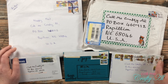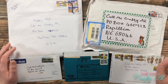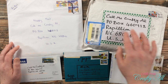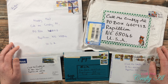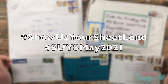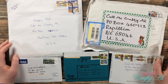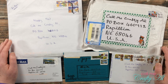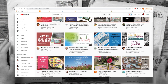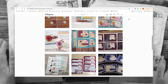If you ever want to show us your sheet load, there are three different ways you can do that. You can make a video here on YouTube, you can post on Instagram, and if you do either of those you'll want to use the specific hashtags that are at the top of the sheet load of cards printables. For instance, this month, May 2021, you would use hashtag Show Us Your Sheet Load and hashtag SUYS May 2021. That way I can search for the videos and posts on Instagram to see what you're creating. Make sure to check out the links in the description box below.